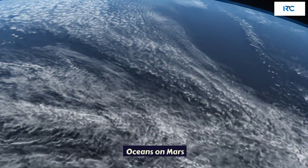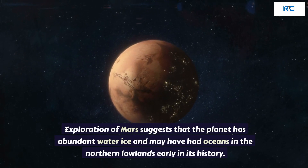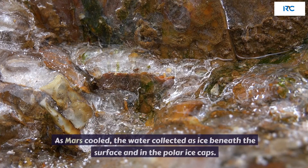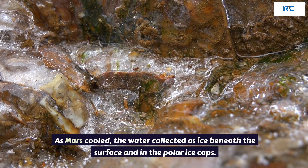Oceans on Mars. Exploration of Mars suggests that the planet has abundant water ice and may have had oceans in the northern lowlands early in its history. As Mars cooled, the water collected as ice beneath the surface and in the polar ice caps.